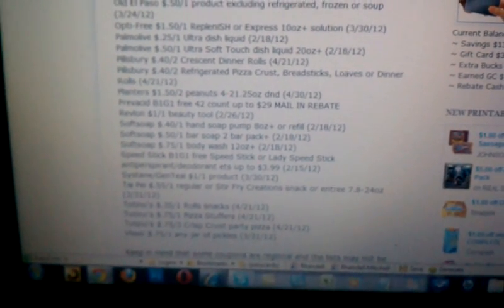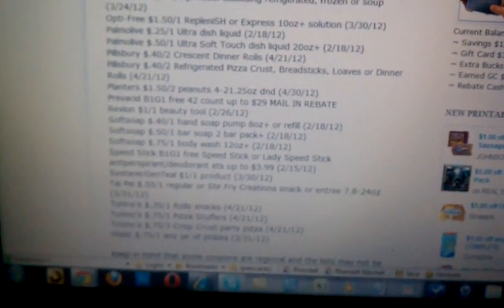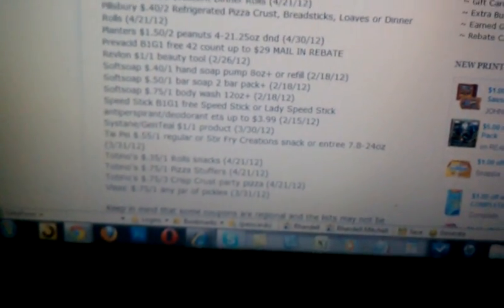I just wanted to share this deal with you in case you don't have enough body wash. I know for me, I have plenty of men's body wash, but I don't have any nice fragrant body wash for myself, so I'm definitely going to stock up for a little while on this until I can find some better deals for the body wash and the bar soap. I will see you guys in the next video.